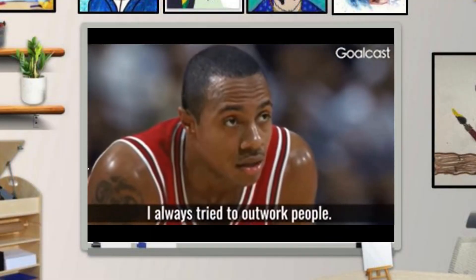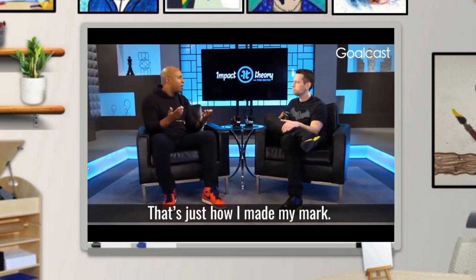Have you ever heard of Kobe Bryant? He's probably the go-to basketball player. Even though he showed great talent at an early age, his work ethic and practice left other players speechless. Check this video out. 'I always try to outwork people — that's just how I made my mark.'